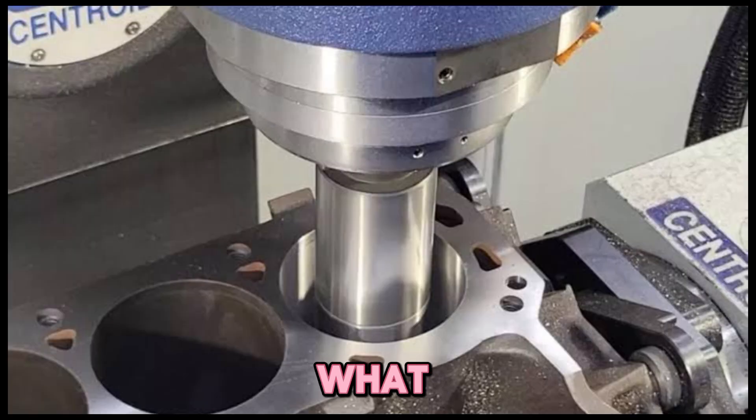Number four: decking the block. What it does: shaves the top of the block to raise the piston closer to TDC. Result: increases compression, but may affect quench clearance.